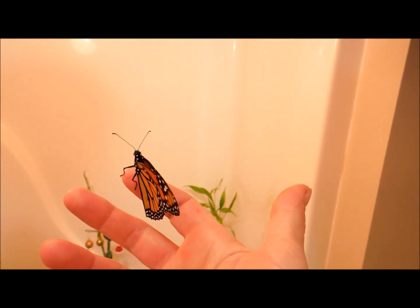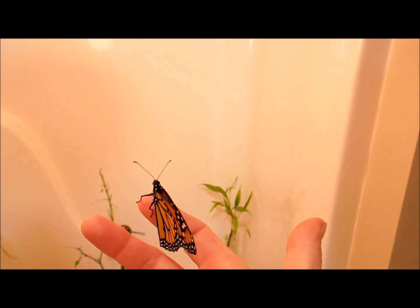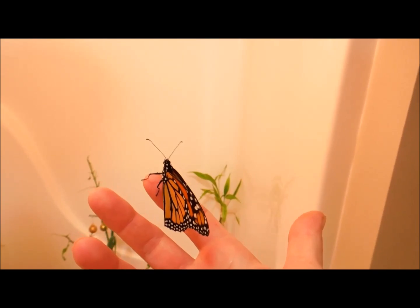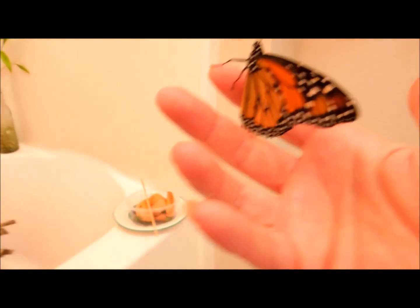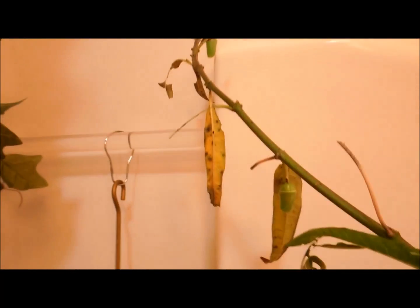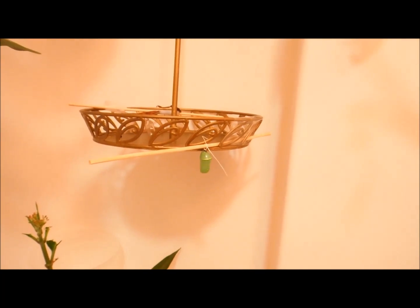According to my notes, he cocooned on the 14th. We have a whole bunch of cocoons in here right now, so I'm not sure who's going to hatch when, but they're going to continue hatching through Christmas Eve and Christmas Day. There's a cocoon up here, there's another one that formed here, and another one hidden off to the side that we had to repair.